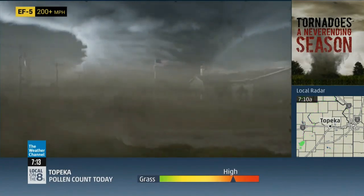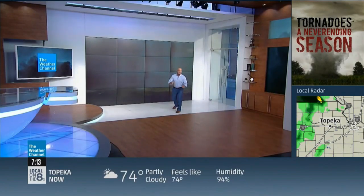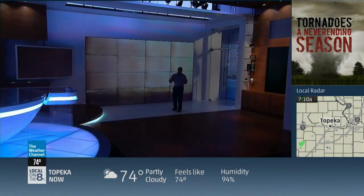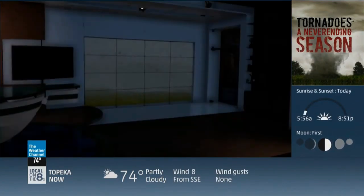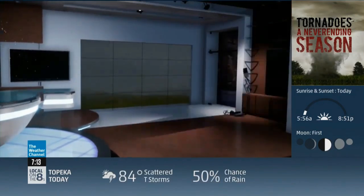Imagine that thing coming at you with 200 mile per hour winds. This is a deadly EF five. The lights are starting to flicker now — we're about to get hit. This is as bad as it gets. I'm grabbing my helmet, and I'm taking shelter now.